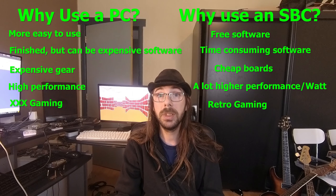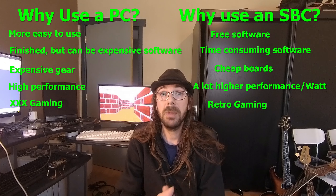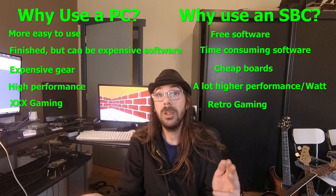The RK3399 has now become such a very good SBC — it can do all the tasks that my PC did. I watch YouTube on it, I watch movies on it, I surf the internet, I go on Facebook, I do whatever a normal PC does. But it consumes less than 10 watts, while my PC would consume more than 100 watts.